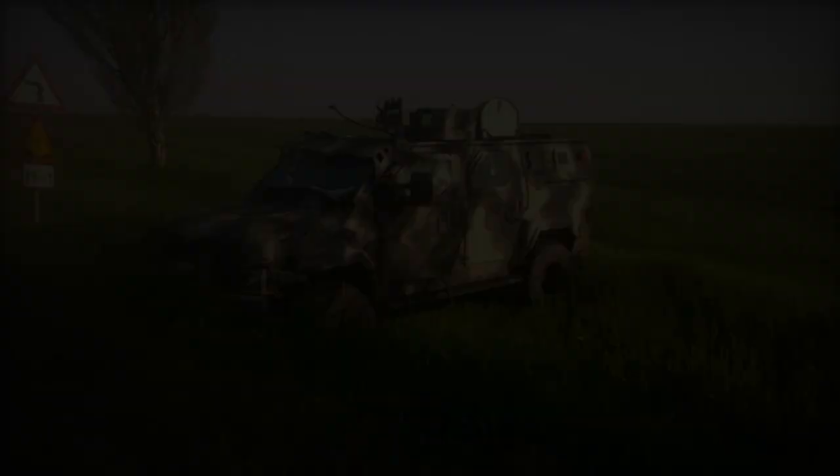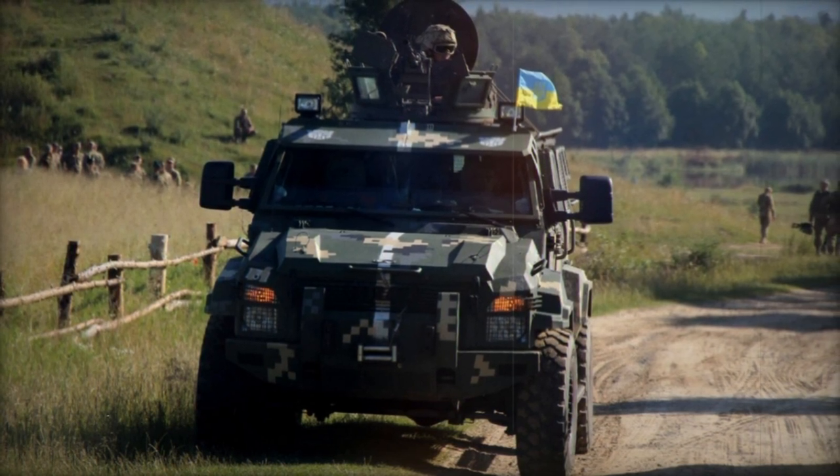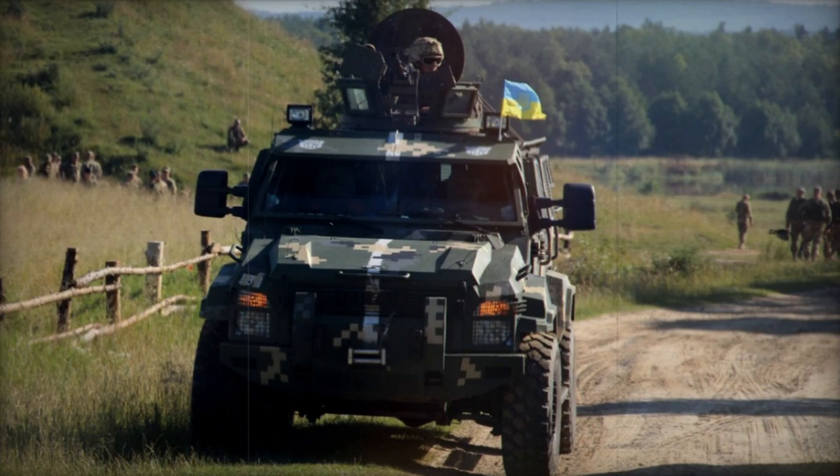In addition to the KROS Spartan, the Ukrainian armed forces have also procured the KROS Caguar light-armored personnel carrier, another Strike Group product, locally manufactured under license by Avtokras.